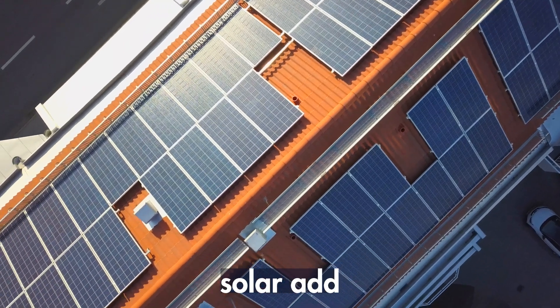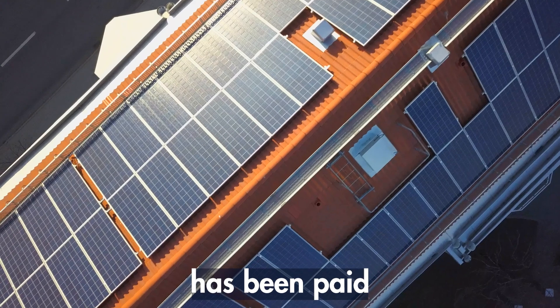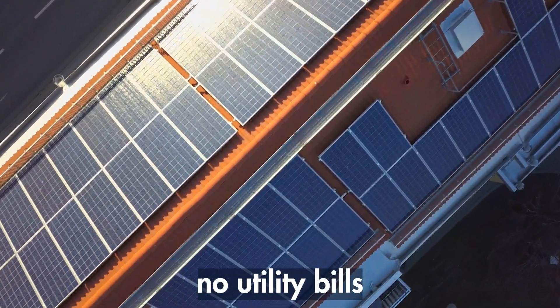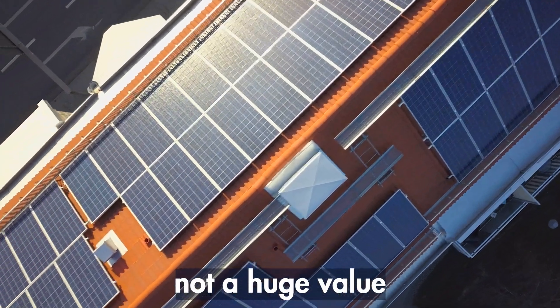Because the buyer now looks at it and says, I have a lease payment, and oftentimes they still have a utility bill. Therefore, there's no value. The only way that I have seen solar add any value to a home is if the solar system has been paid off in full and they have no utility bills. And even then, it is not a huge value.